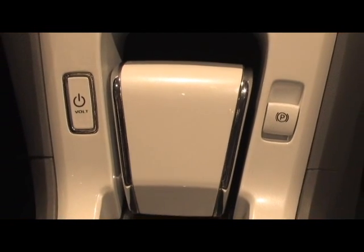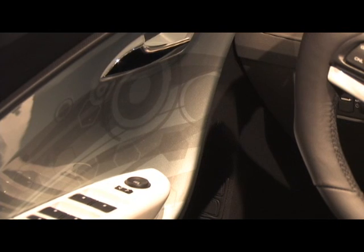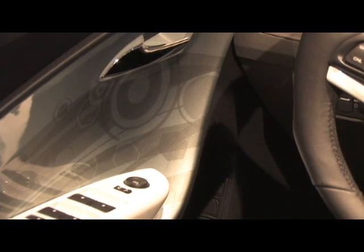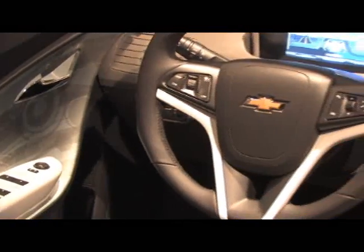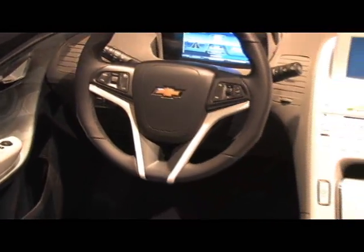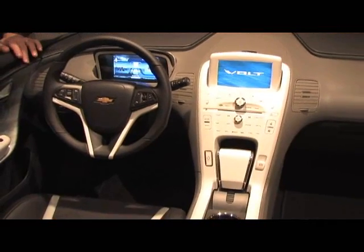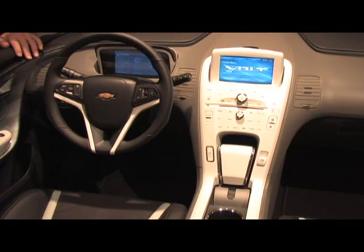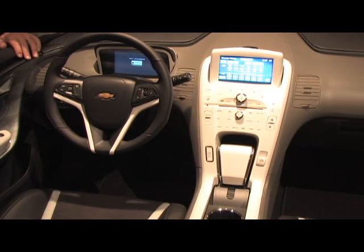From an interior standpoint, we want to capitalize on that sportiness and actually not make it the most spacious vehicle, because you'll lose that feeling of sportiness when you sit in the vehicle. The sportiness of an electric vehicle actually enabled us to shrink the surfaces down just the right amount to enable the aerodynamic performance to reach its goals, while at the same time providing a sportier feel on the inside.